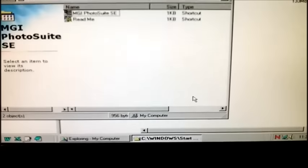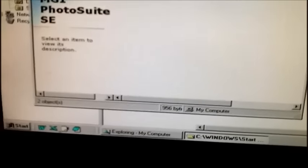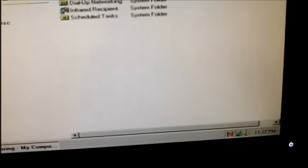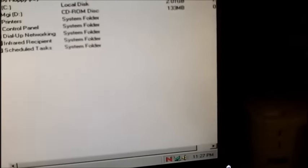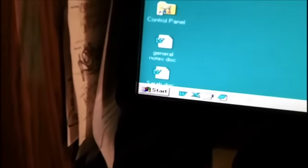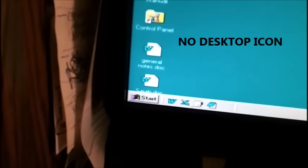We don't need to read the readme file — I know how to use it. Finish — come on mouse, move. Let's close that, close this. Where did it go? Did it create a desktop icon for me? It usually does — it might be in the programs.